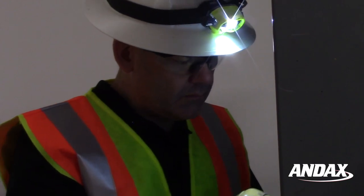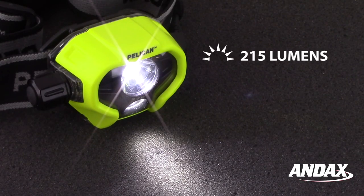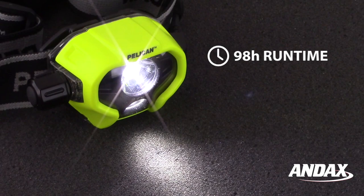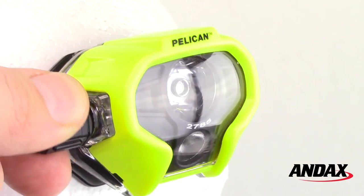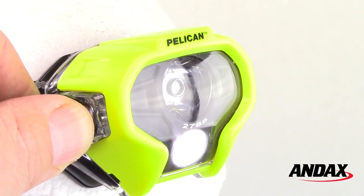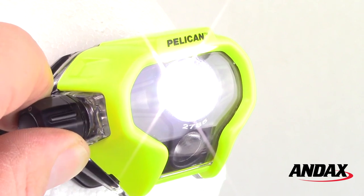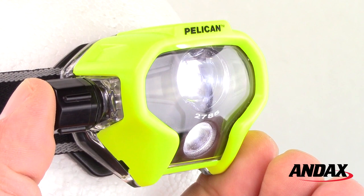The Pelican 2785 is safety certified Class 1 Division 1 for hazardous locations and generates 215 lumens on high, with a runtime of up to 98 hours on low. Its rotary dial controls four light modes: main and downcast beams, downcast beam only, main beam only, and signal flashing.